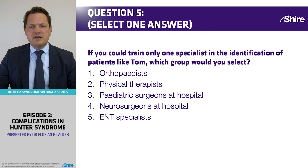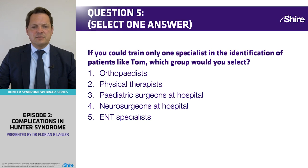If you could train only one group of specialists in identifying patients like Tom, which group would you choose? Would you train orthopedics or physical therapists — who see many patients with spinal stiffness and joint problems — pediatric surgeons who manage hernias, neurosurgeons involved in hydrocephalus, or ENT specialists who are sometimes the first to see these patients for clinical or operative interventions?